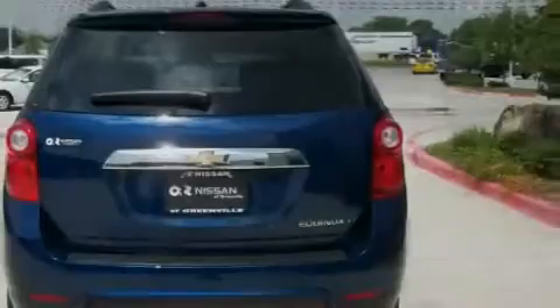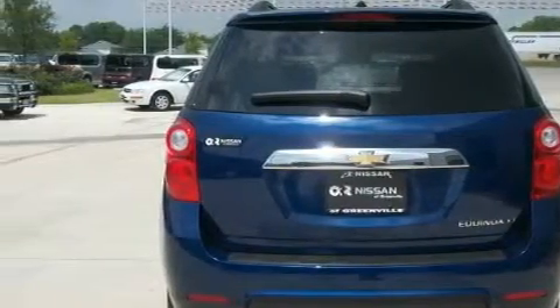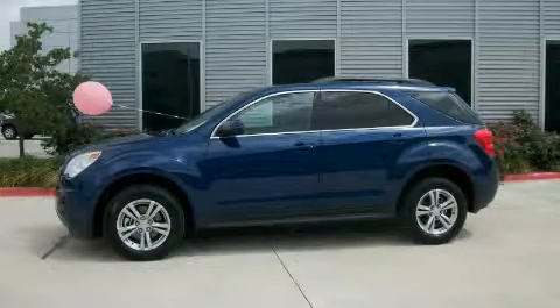This vehicle has fewer than 20,000 miles on the odometer. This automobile won't last long at this price. Call and arrange a test drive now.